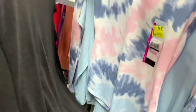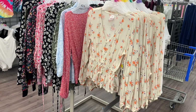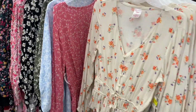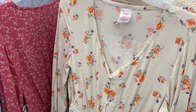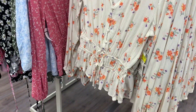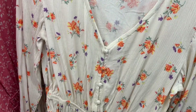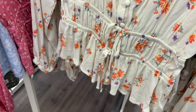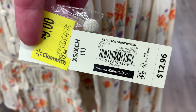It looks like there's another tie-dye one and that's about it. I cannot believe these are on clearance — I just showed these, I think it was the very first video I did when the spring clothes were just coming out. I cannot believe this is on clearance already. That's why I'm telling you — they have clearance so fast. Look at the detail on this; it has texture, it buttons down, and it has two ties at the bottom. They were $12.96 and are now nine dollars. That is so cheap.